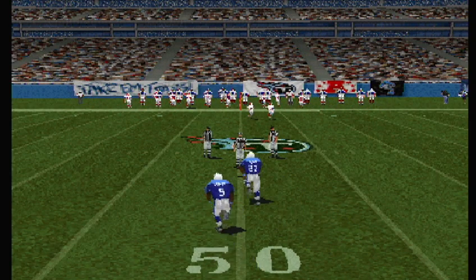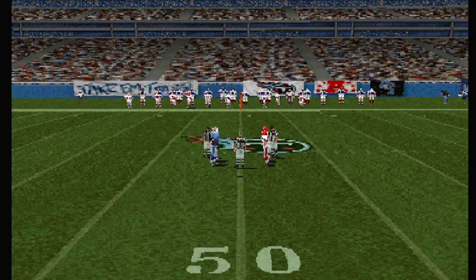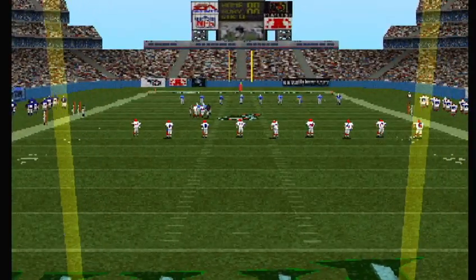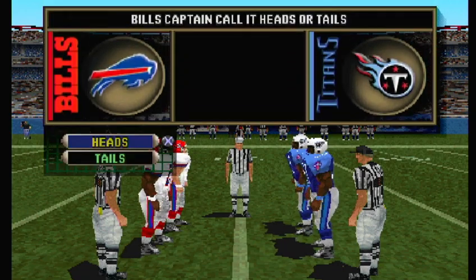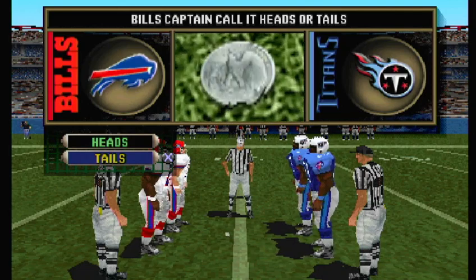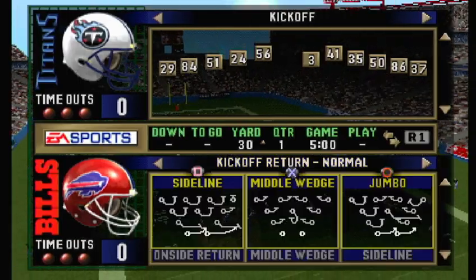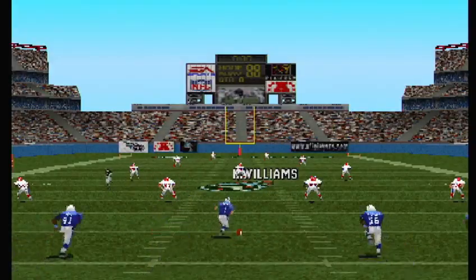Today's game is between the Tennessee Titans and the Buffalo Bills. The Titans are ready to kick it off, and here's the kick.